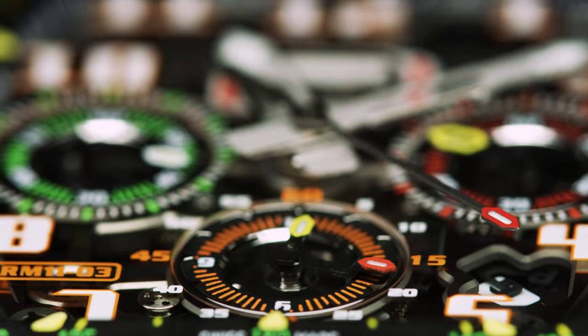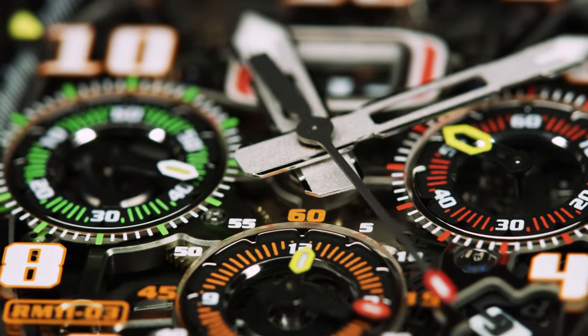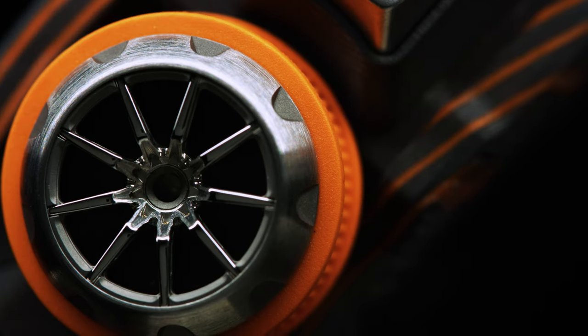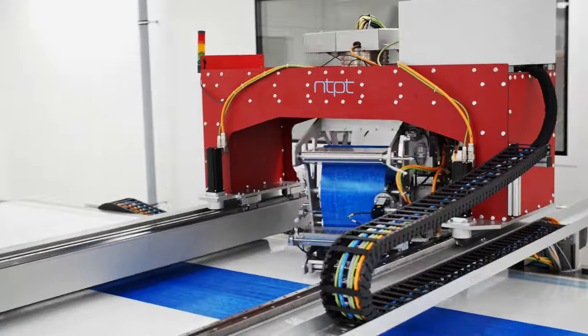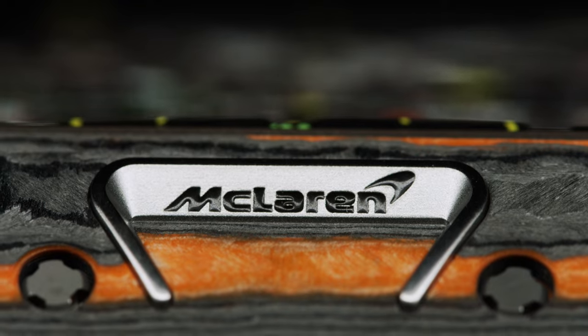It was based on our existing and very popular RM11-03. We made 500 pieces and McLaren designer Rob Melville was very much involved in how we could personalise this watch, getting all the other pieces like the pushers, the crown. We used materials with NTPT, our close partner in terms of carbon and quartz materials, to come out with something very strong and unique.